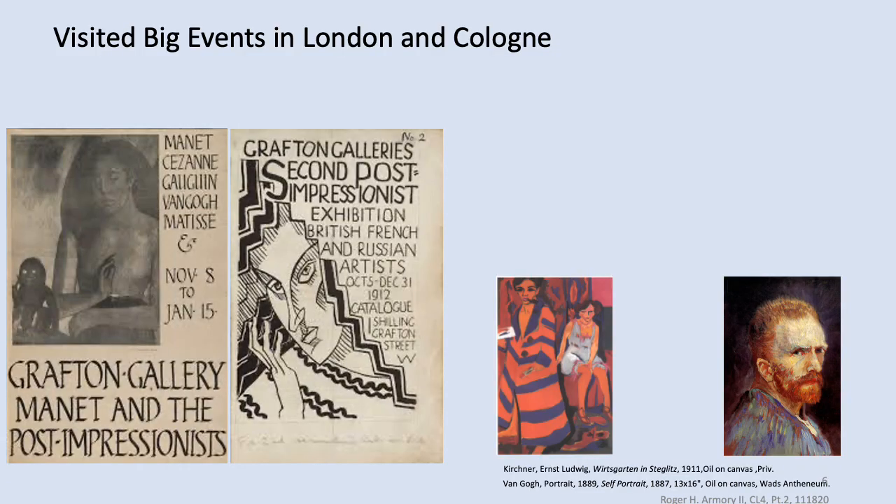The Grafton show was organized around Édouard Manet and filled in around him with Cézanne, Gauguin, Van Gogh, and Matisse. That show returned in 1912 with more Russian art and decidedly more Post-Impressionist work. The Sonderbund Cologne show occurred at the same time as the Grafton show. On the right you can see the Munch lithograph in the upper corner. They were promoting quite a lot of Van Gogh and quite a few Ernst Kirchners, seen in the lower panel as well.